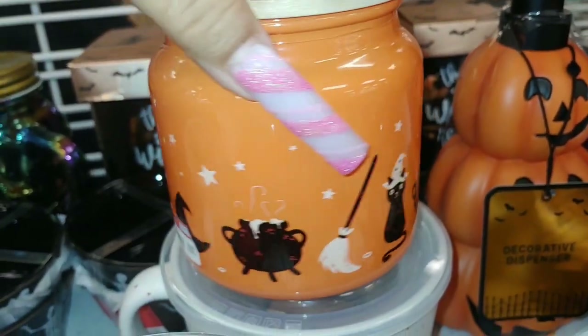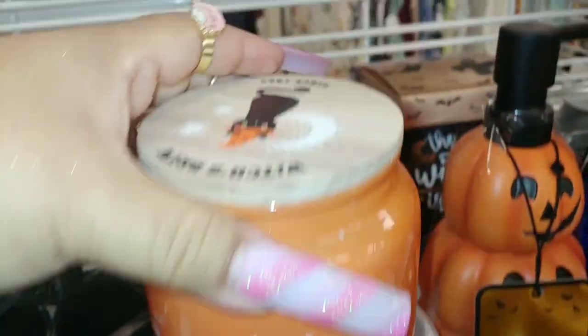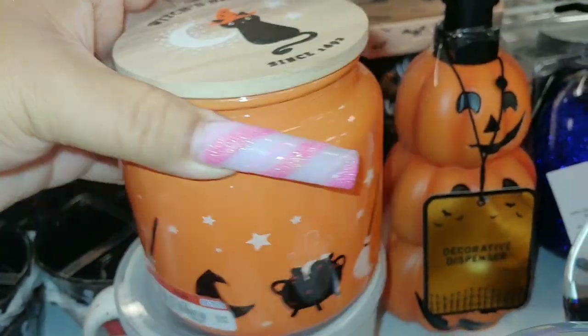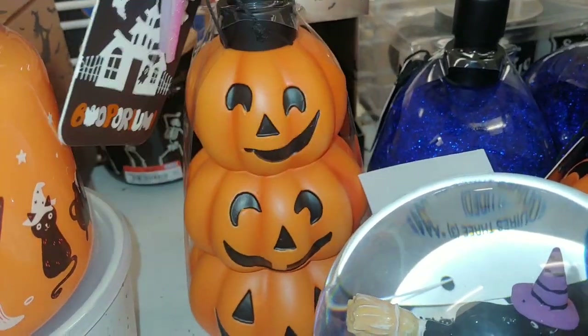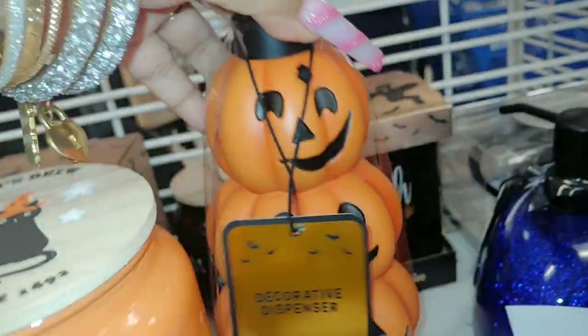They have a candle with little black kitty cats, cauldron, and broomsticks - it's orange on top like a witch's brew, so cute, six dollars. And they have a three-pack stacked jack-o'-lantern decoration dispenser in matte orange, also six dollars.